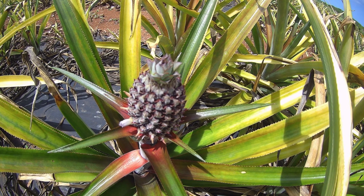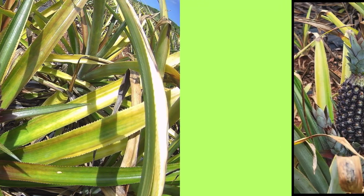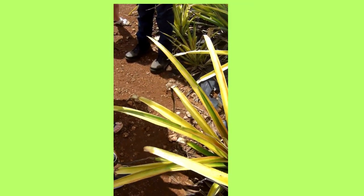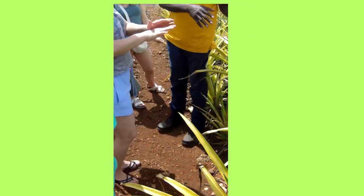Mr. Russell will show you around the farm and he will teach you about the pineapples that are grown there. Eleuthera grows Sugarloaf Pineapples, which are the sweetest pineapples in the world. They grow in red clay and they take approximately 18 months to grow.